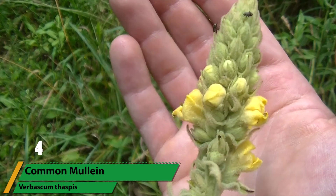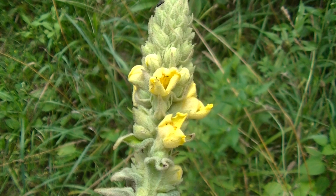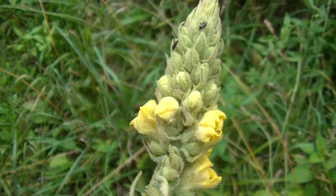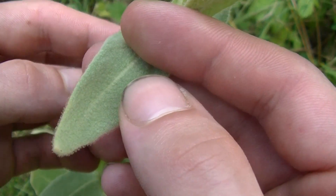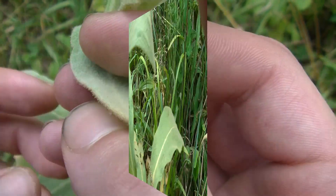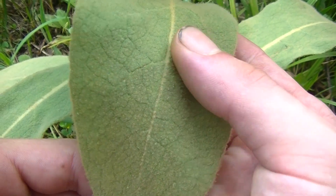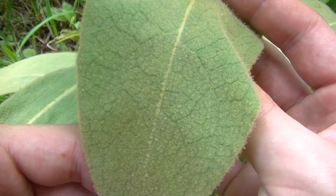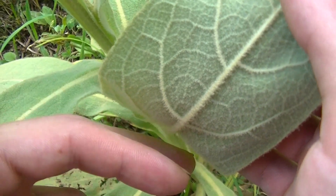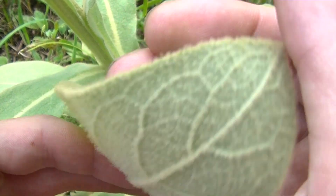Number four is common mullein, or Verbascum thapsus. This common roadside plant is very popular in Europe as an expectorant, or to relieve coughs and congestion. With its large fuzzy leaves and tall spikes of yellow flowers, it sticks out very well as the plant can get quite tall. Mullein has a long history of use going back thousands of years in Europe and in the Americas. Nowadays it's gaining quite a reputation again for its immune-boosting properties and its effectiveness at relieving chest congestion. The plant is high in mucilage, which soothes mucous membranes in the mouth and throat, and it is also a bronchodilator, meaning it opens up the passageways to allow for better breathing, which is helpful for those with asthma and bronchitis.